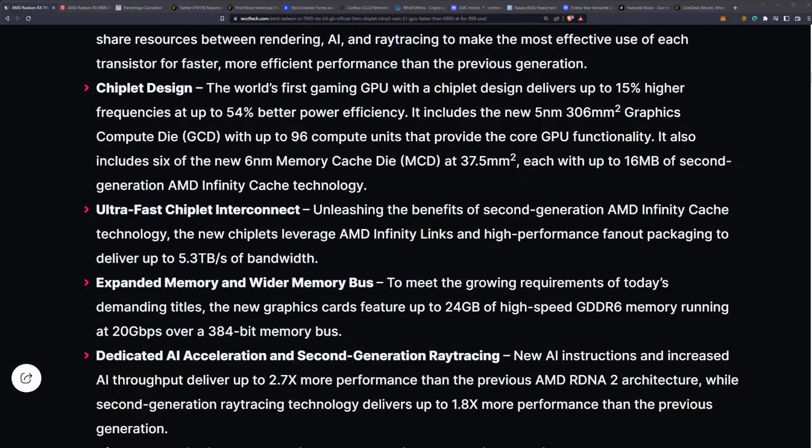This is the part we're most excited about from the mining perspective. The new graphics cards feature up to 24 gigabytes of high-speed GDDR6 memory running at 20 gigabits per second over a 384-bit bus. This is where AMD is finally going to be trading blows with NVIDIA on memory-intensive algorithms. Most importantly, it's GDDR6, not GDDR6X, so you'll be getting close to a terabyte per second of bandwidth on traditionally more reliable memory modules, meaning cooler temperatures, lower power consumption, and easier to run in a mining farm.